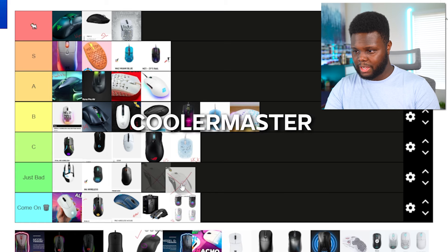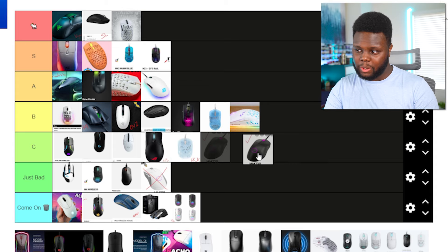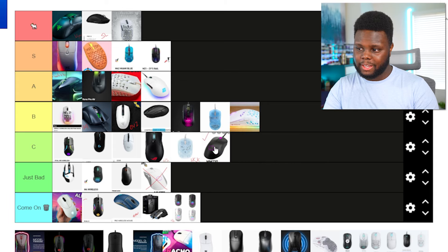This Cooler Master mouse had a horrible wireless connection — I would never recommend it. I did try the wired version and it was okay, but I wouldn't pick this mouse over any of the mice above it. The CM MM730 is okay, but there are better ergo mice out there.